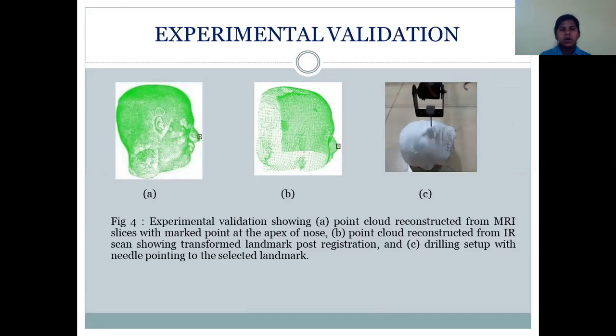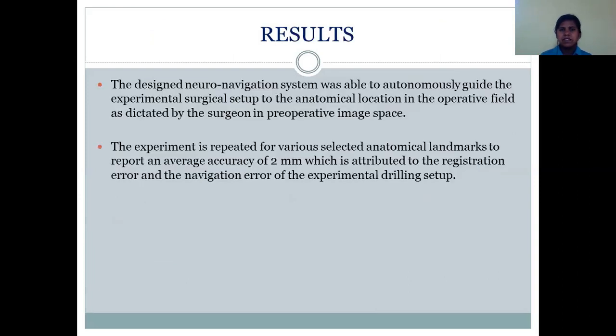This is the experimental validation. The doctor was allowed to make an annotation on the 3D point cloud reconstructed from the MRI images. This point is then transferred to the IR-scanned 3D point cloud on the surgical table. The experimental setup was able to navigate and point to the annotated location perfectly in the surgical scene. The neuronavigation system successfully guided the experimental surgical setup to the anatomical location in the operative field as dictated by the surgeon in the pre-operative input space. The experiment was repeated for various anatomical landmarks, reporting an average accuracy of 2mm, attributed to registration error and navigation error of the experimental drilling setup.